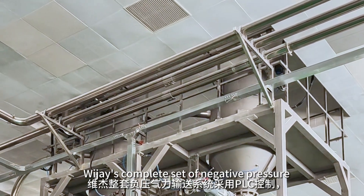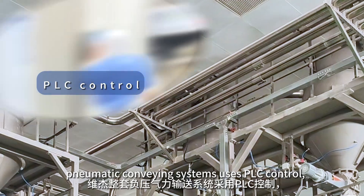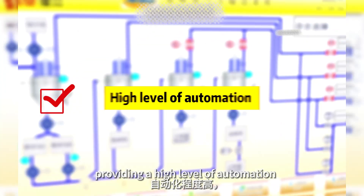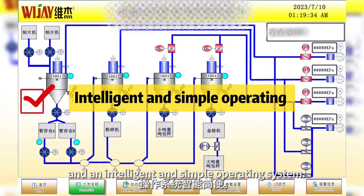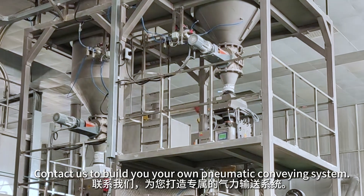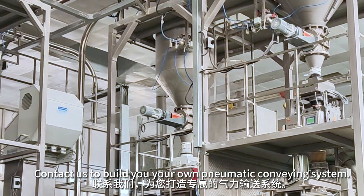Vijay's complete set of negative pressure pneumatic conveying systems uses PLC control, providing a high level of automation and an intelligent, simple operating system. Contact us to build your own pneumatic conveying system.